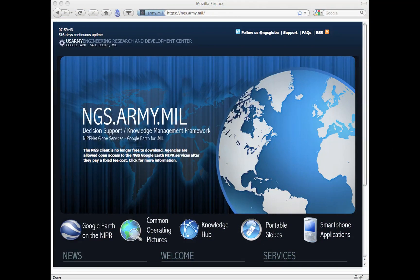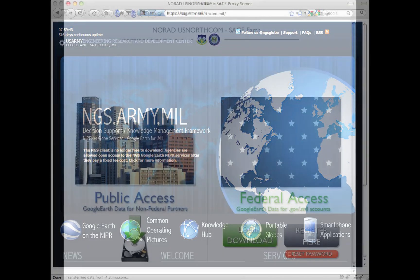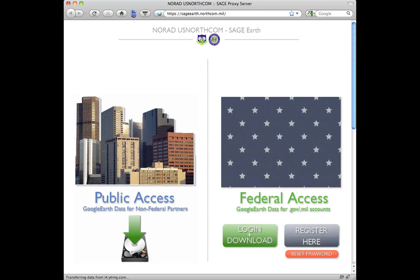Putting data to work, rather than working to put others' data together and managing it — this is one of the most significant benefits of NGS and SAGE to the end-user.